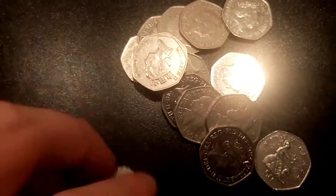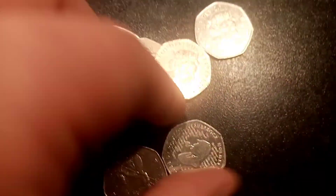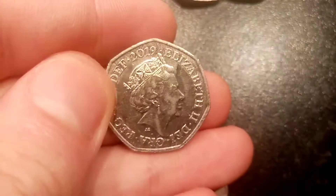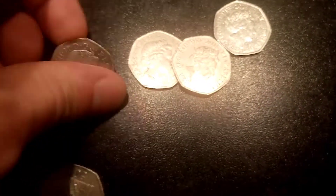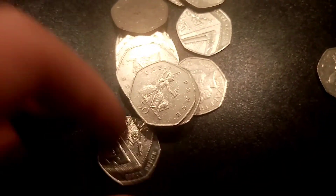Getting back to the two giveaways: one of them is for a £2 coin, the Magna Carta. That's actually for the 500th coin that I've ever given away on the channel. We've also got another giveaway for the Change Checker Suffragettes card, along with the Suffragettes 50p as well. Both of them are ending tomorrow.